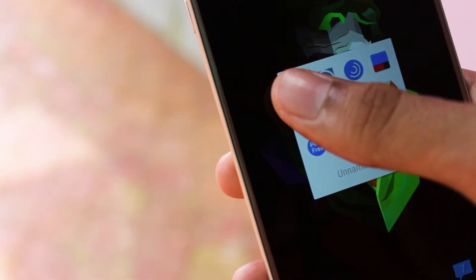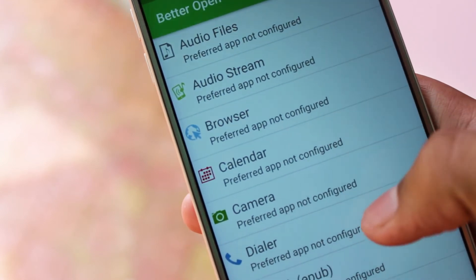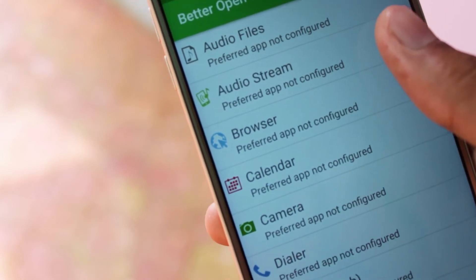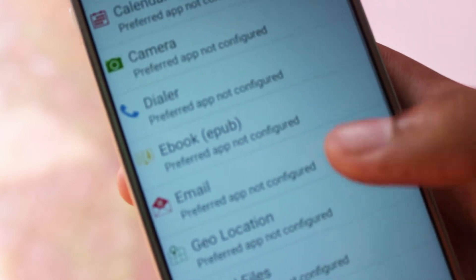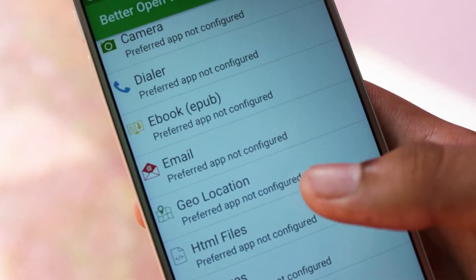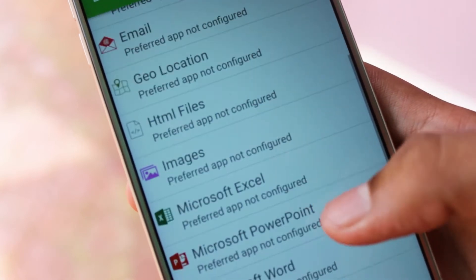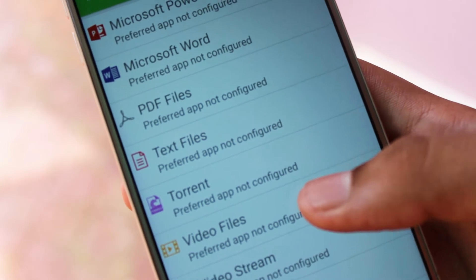Next up we have an app called Better Open With. We love the fact that you can replace the default Android apps with any other of your choosing, but sometimes you want to choose more than one app to handle particular types of files and links. With Better Open With you can. This app replaces the standard open-with screen with something more powerful for two reasons. First, you can choose which apps you'll be offered to open a link with, reducing an often cluttered list to just one or two options.